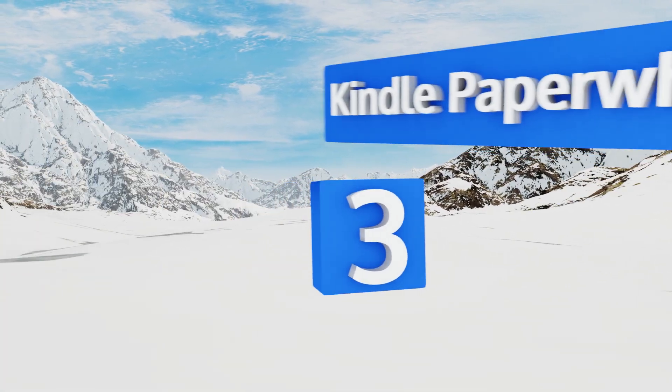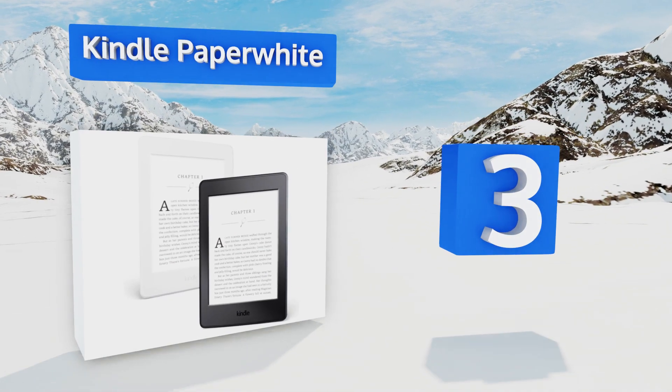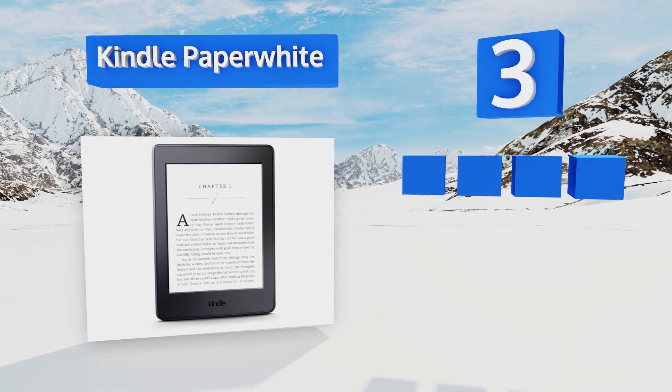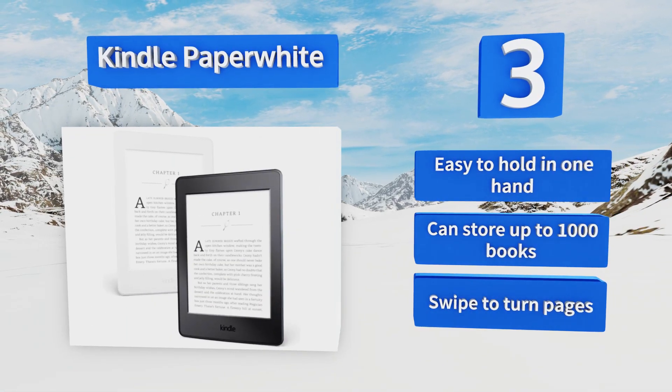Nearing the top of our list at number three, the best-selling Kindle Paperwhite has clear laser-quality text that makes it resemble actual paper. It stands out from other tablets with an integrated front light that offers comfortable reading in the sunlight as well as the dark. It's easy to hold in one hand and can store up to 1,000 books — you just swipe to turn pages.